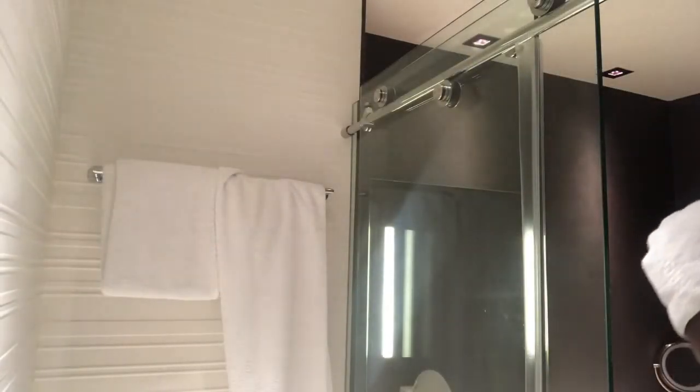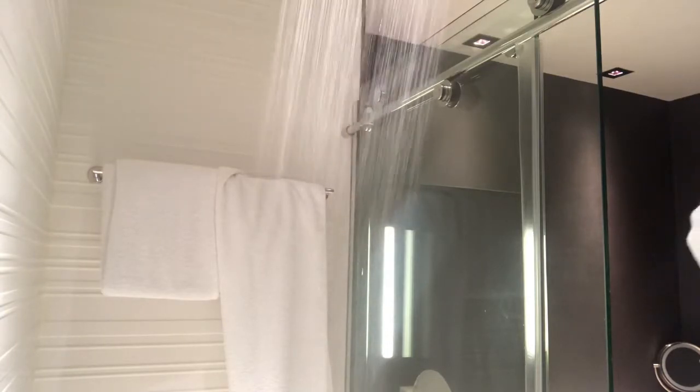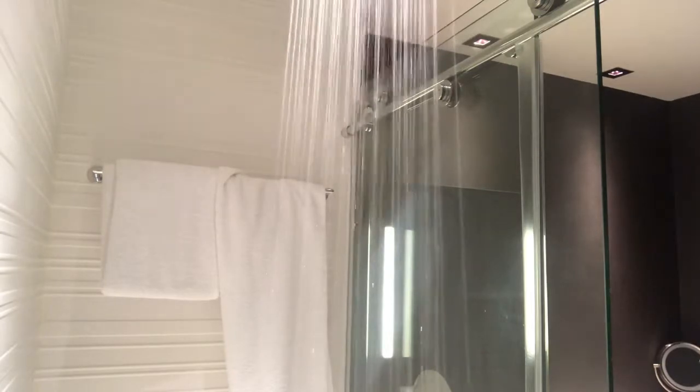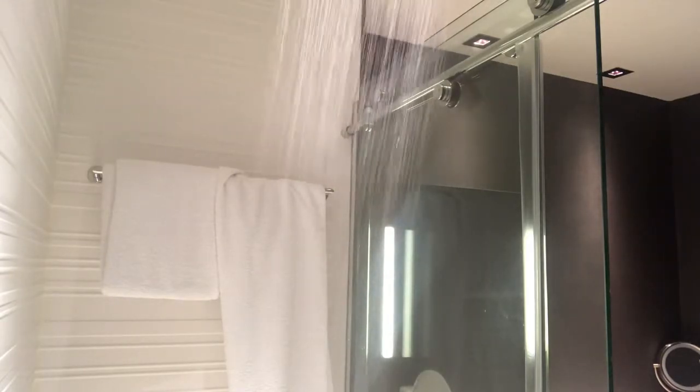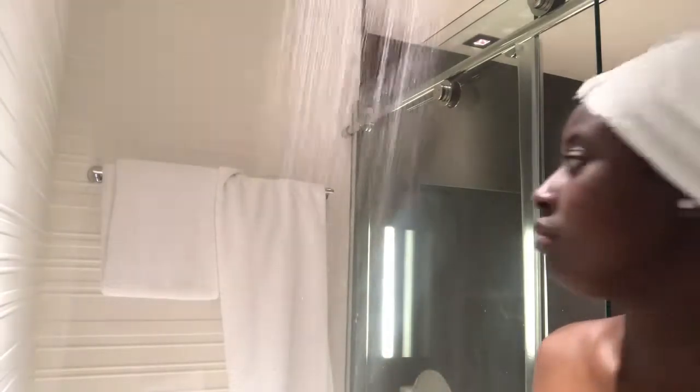I'm really looking forward to taking the shower right now because I am in a hotel — this is definitely not my bathroom. I'm in a hotel for a few days and the style of the shower is European style. There's a shower head directly above, as you can see, and then there's one directly in front of me. I'm going to use this setting because I don't want to get my hair wet. Nice and clean.